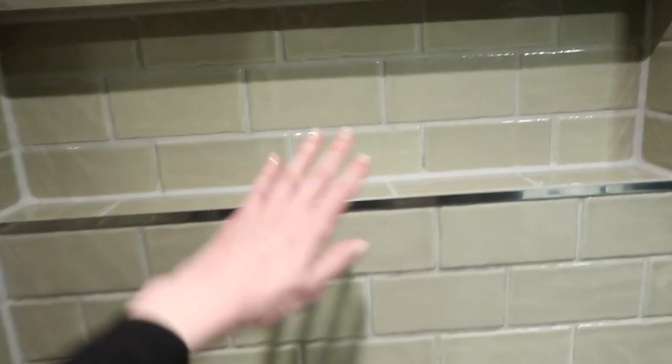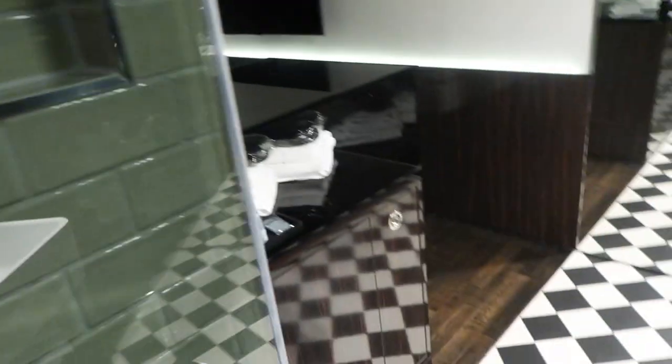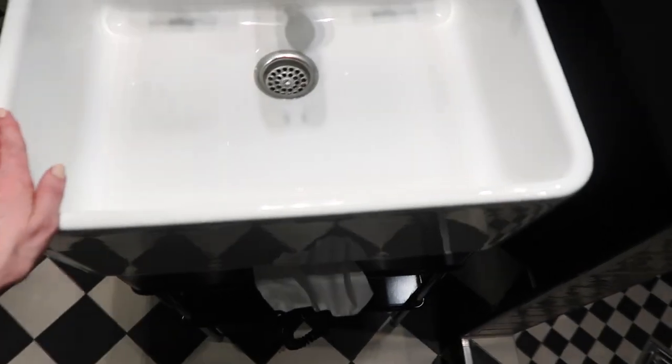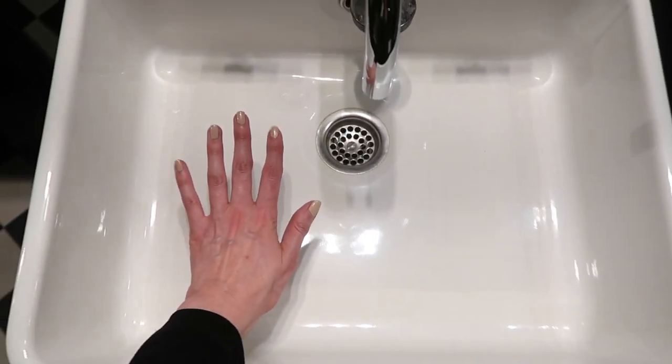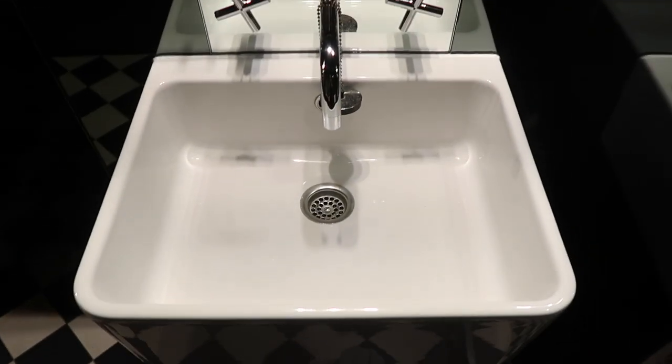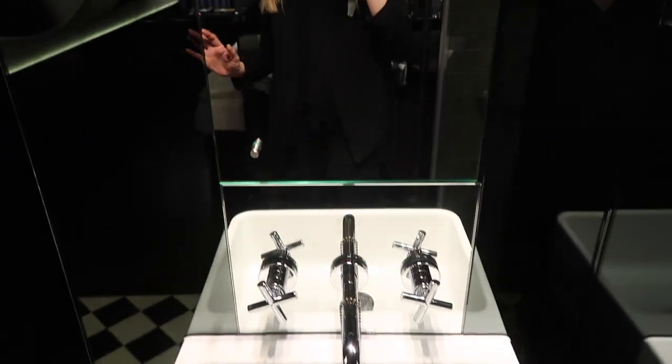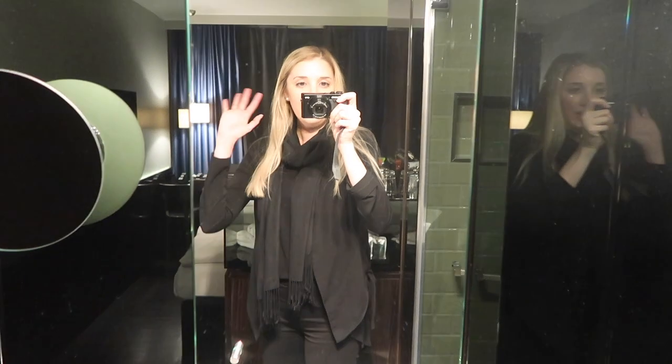Inside the shower there's some basic nondescript body wash. One nice thing to point out is that there's a really good shelf space in here to put all the products you travel with, which is great. Moving out to the bathroom, there's a petite sink — though actually it's not too bad in size.